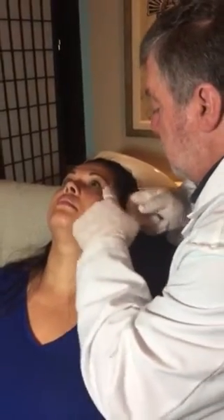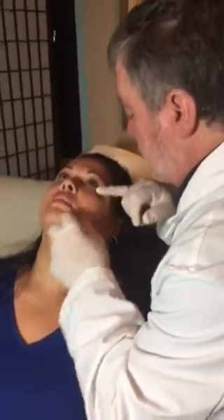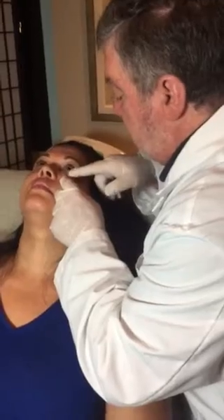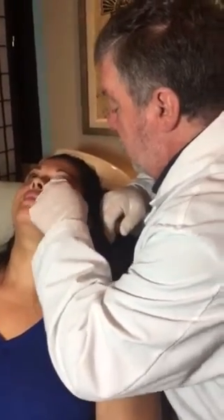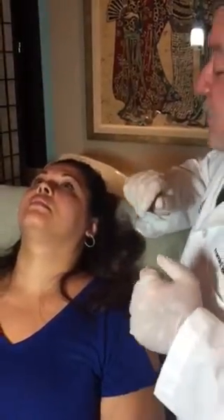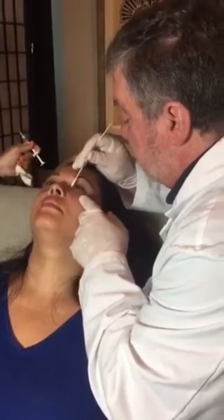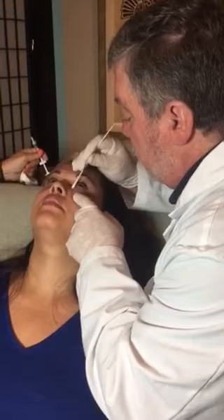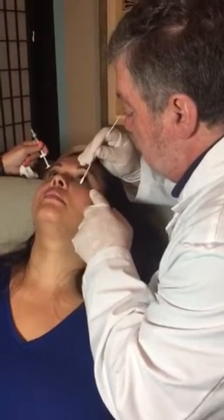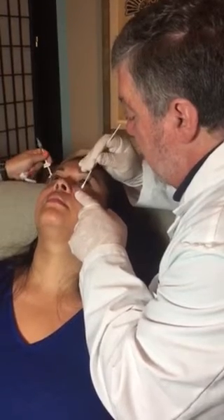Does this help with under-eye bags? Well, it depends. If the bags are relatively small, it can certainly make the shadow underneath the bag less noticeable. But if the bags are large, they have a particular name — they're called festoons — and it really requires a surgical procedure to remove them, usually done with a laser.